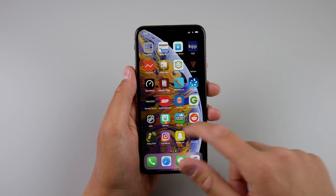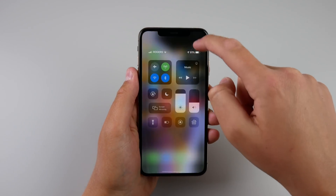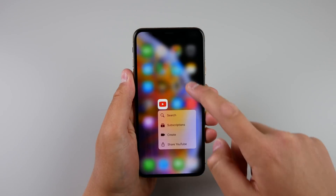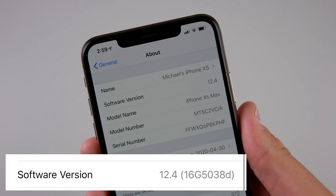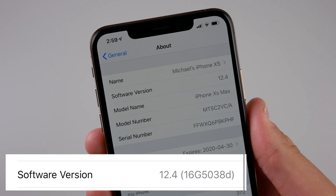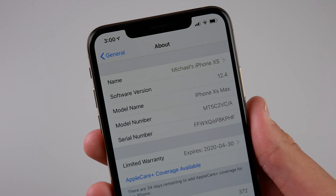Nothing else is new in this update. In terms of performance, I've been experiencing a few bugs here and there — I've been recording every single bug as they happen inside the Notes app on my iPhone, and I'll be uploading a video in a few days talking about all the bugs I've had in iOS 12.4. Battery life has been slightly affected, though I always notice a difference in battery life going from a beta to a final release.